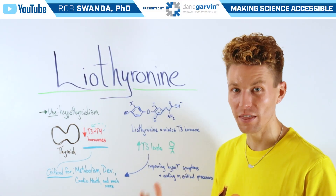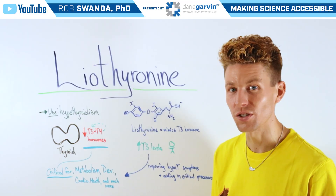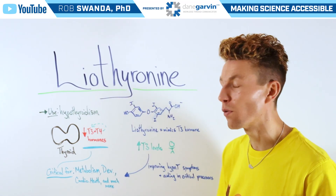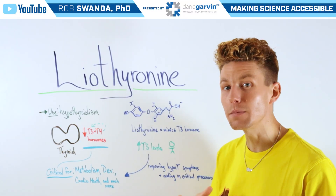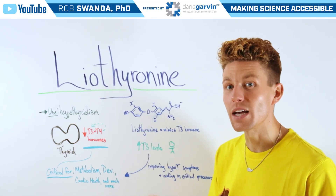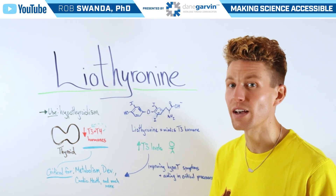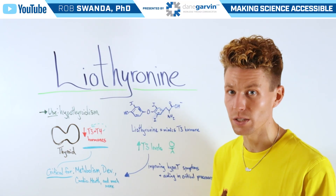We're back talking more about the thyroid, and for today's video we're going to break down another medication known as lyothyronine, which is used for those suffering from hypothyroidism. I previously did a deep dive into this condition and how it affects the body, so I'll link that video in the description below. To learn much more about the thyroid and how it affects various organs throughout the body, I'll link some free webinars down there as well.